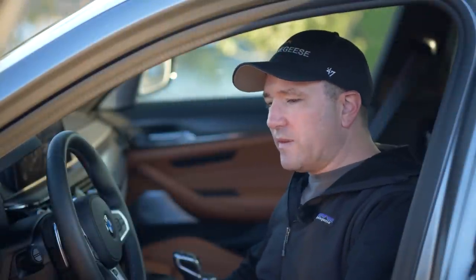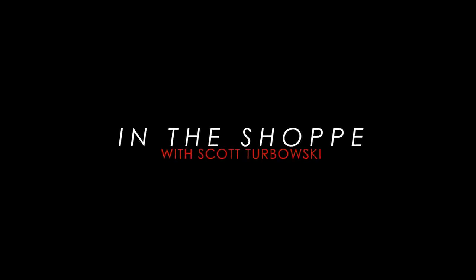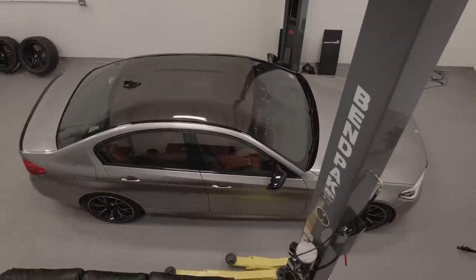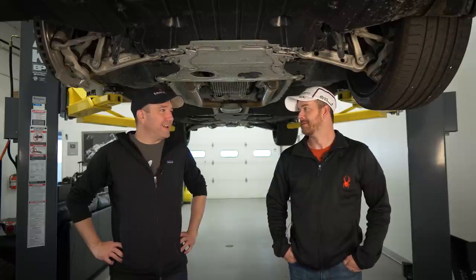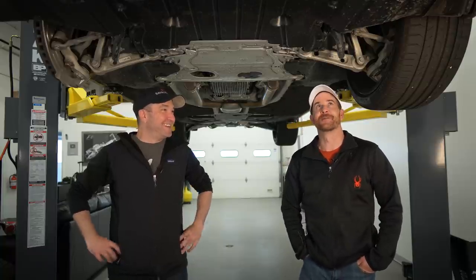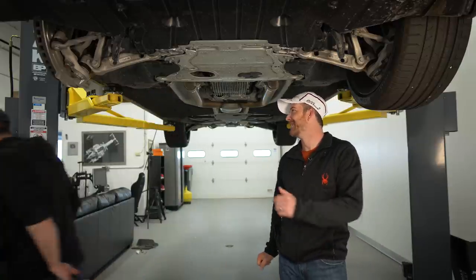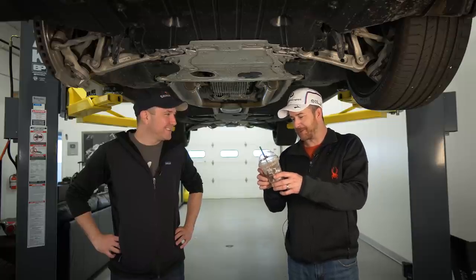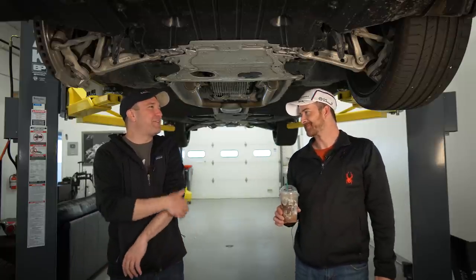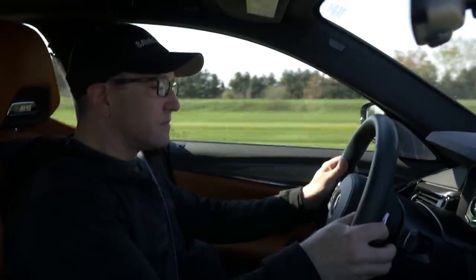Obviously you probably don't care about all that. Let's talk about the technical aspects of the M5 before we drive the pants off it. Welcome to the underbody segment with the F90 M5 competition on the BendPak lift. We've both driven this, but we're not going to talk about the driving part — we're going to talk about some of the mechanical aspects.